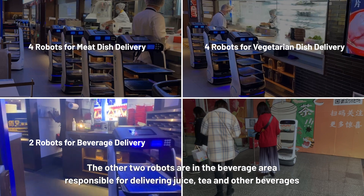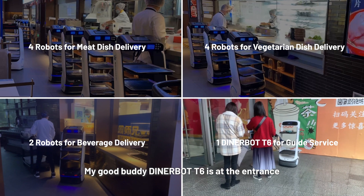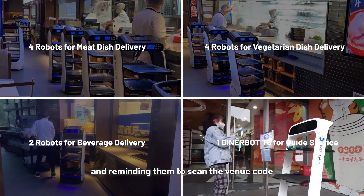Those two robots are responsible for delivering juice, tea, and other beverages. My good buddy DinerBot T6 is at the entrance, mainly responsible for greeting the customers and reminding them to scan the venue code.